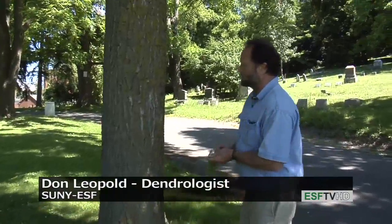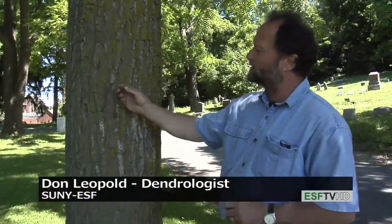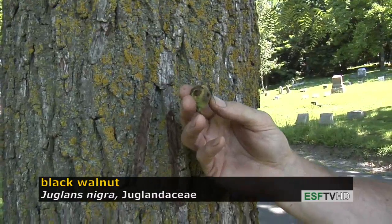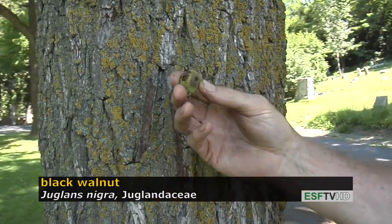Black Walnut is also known for its delicious tasting fruit, which here we're looking at an immature sample, and they'll get about the size of a tennis ball when they're mature.